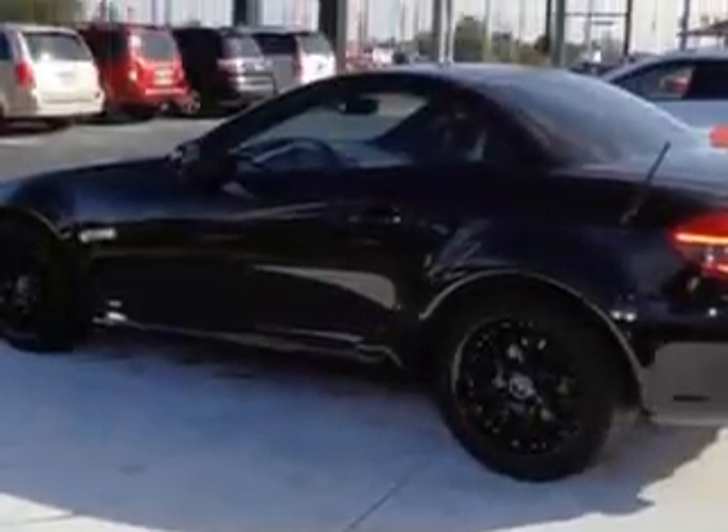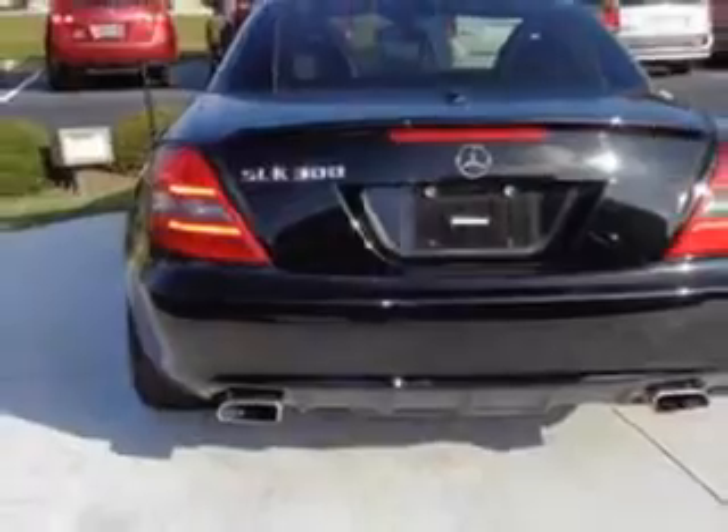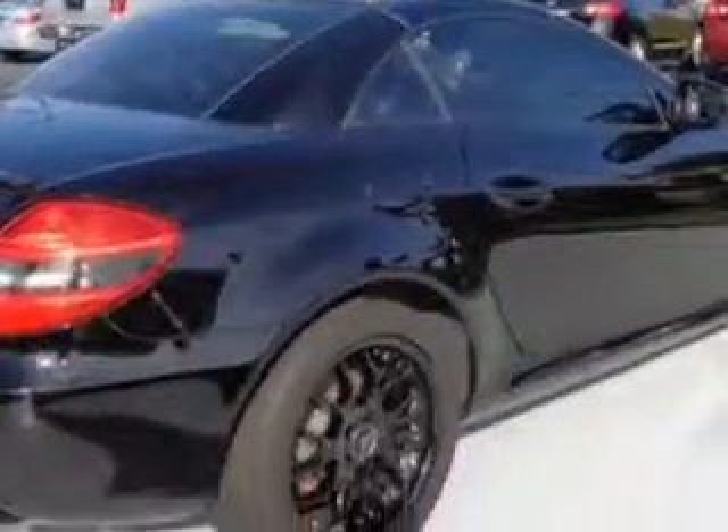Features include Rear Defogger, Power Windows, Remote Operation, Front Wipers with Rain Sensing, Suspension Stabilizer Bars front and rear, Front Wipers Intermittent, and Heated Exterior Mirrors.